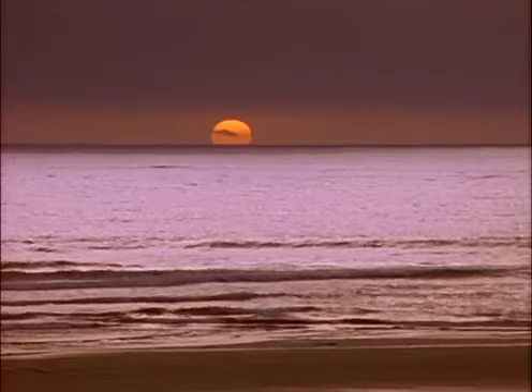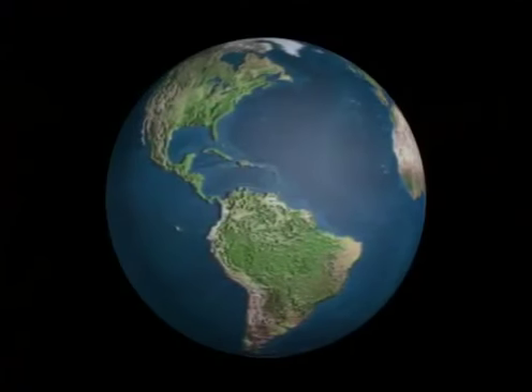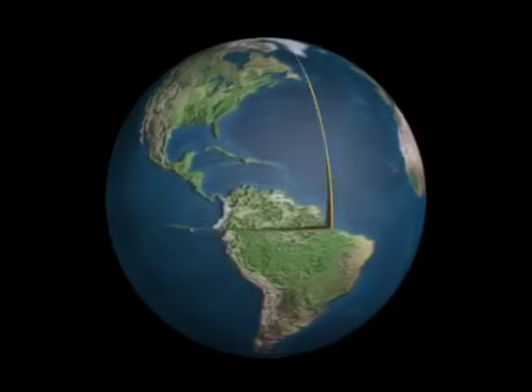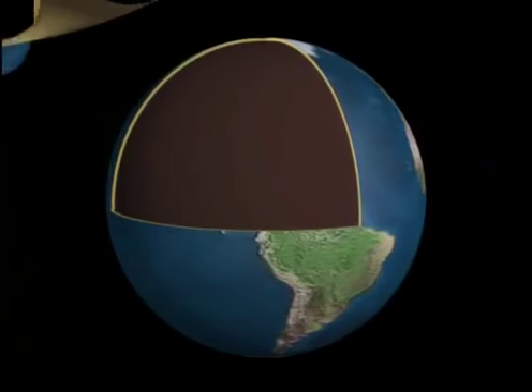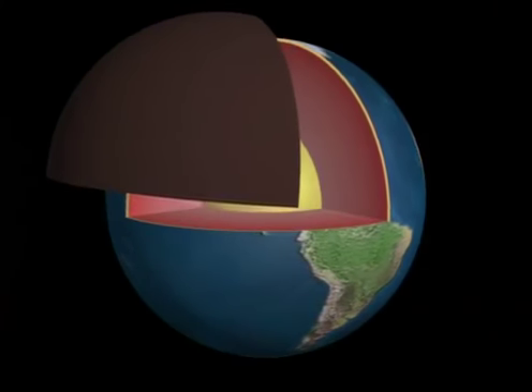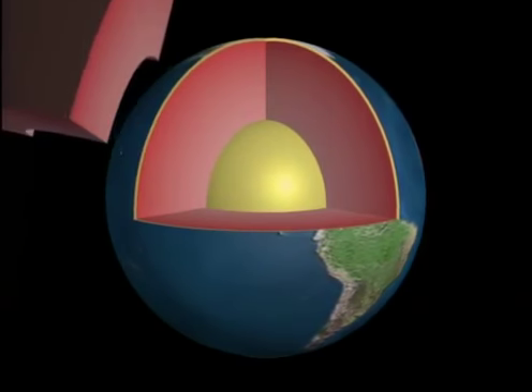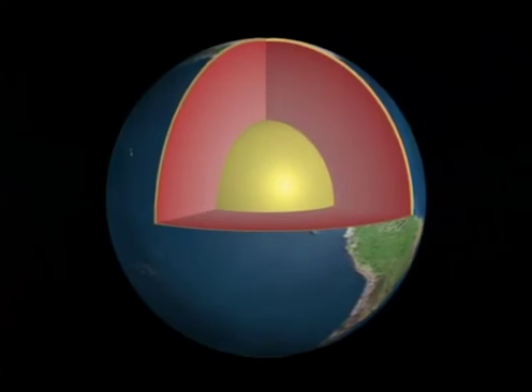The continental crust is much thicker than the crust under the ocean, which is less than nine miles thick. Overall, the crust is just a thin film on the planet, making up only 1% of the Earth's total size. Below the crust is the mantle, which is made of denser, hotter rock. At the center of the Earth is the core, a sphere of iron that is half the total size of the planet.